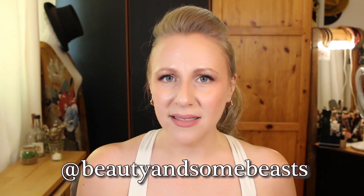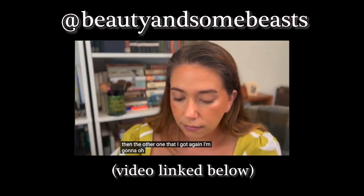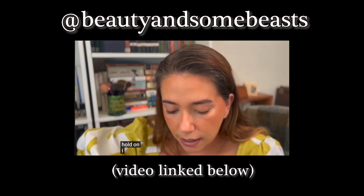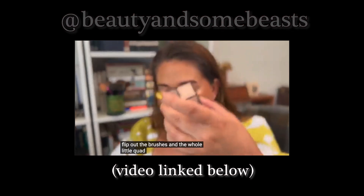As with anything else in life, there can always be flukes, and it might have just been a fluke with the palette I received. However, I saw another review by a YouTuber named Beauty and Some Beasts, and she had the exact same problem with her Stora Dolls 100 palette — the whole little quad came out when she flipped it over to access the brushes. So if that's the colorway you choose, I would be careful when opening it. You can simply repair it with a bit of glue, or of course exchange it with your retailer.